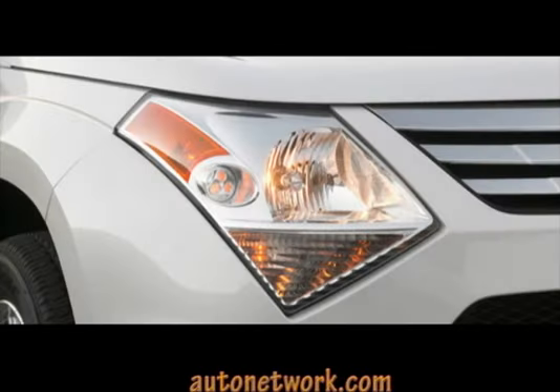Bigger, more powerful, and better gas mileage — that's the new Suzuki XL7.